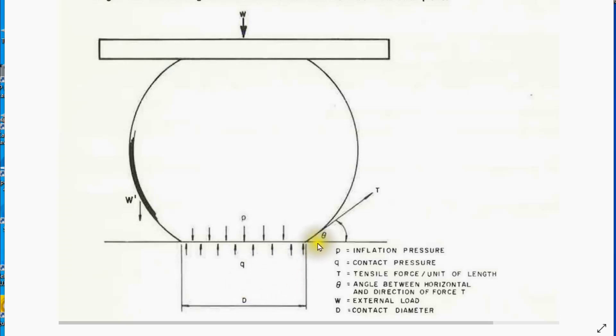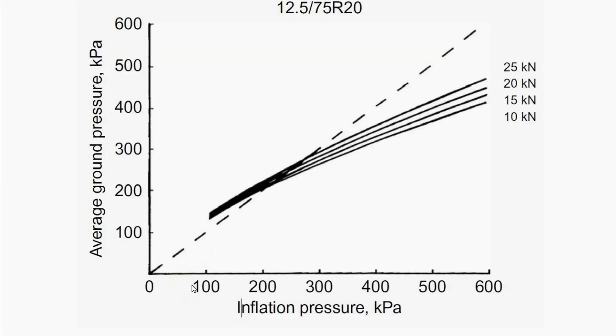The next question is: what is the contact pressure under the tread of the tire? A widely used approximation is that contact pressure equals the inflation pressure inside. That may be valid in the center of the contact patch, but there are membrane forces in the tire wall that may have an effect. Curves from Wong's book for a 12.5-20 tire plot contact pressures against inflation pressures for wheel loads from one tonne up to 2.5 tonnes. The assumption holds good over a limited range.